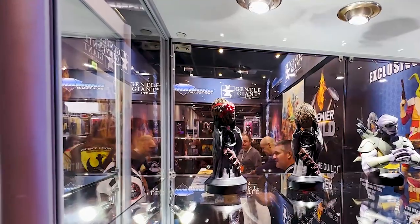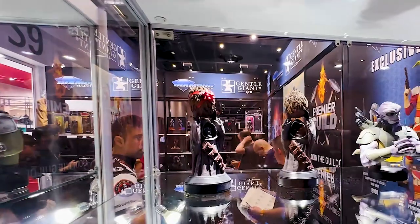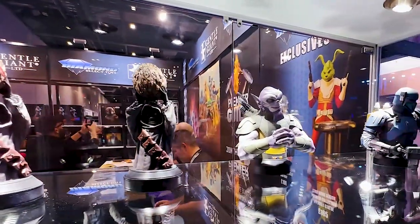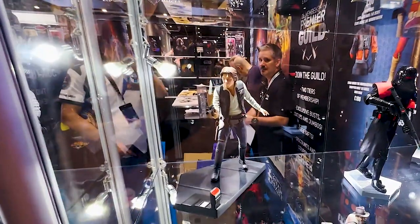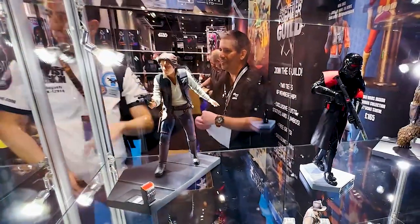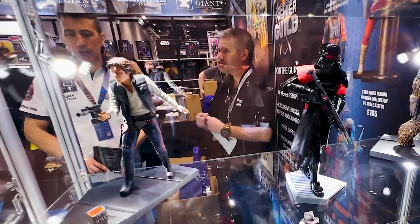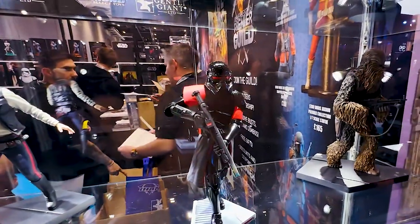We have some early looks at the upcoming Jawas from the mini busts line with a special holiday edition and the regular edition. And then we have our Paz Vizsla Mandalorian. We have some milestone statues down here in the middle including the new Han Solo from A New Hope, we have the Obi-Wan Phase 2 Trooper, and then we have a Chewbacca from A New Hope as well.